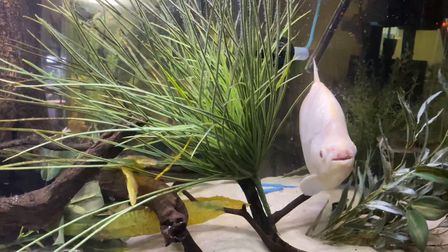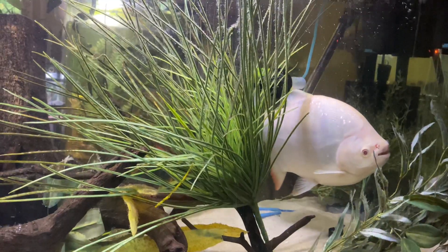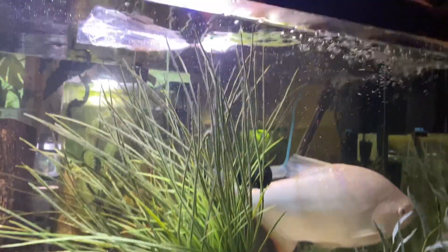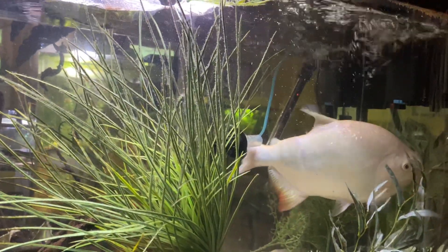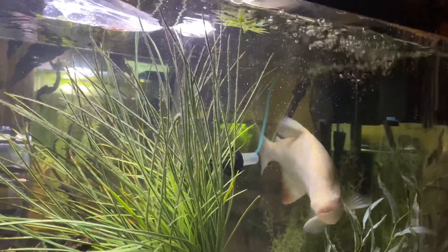They're big fish, but one of the secrets to keeping these healthy — besides good nutrition — is great filtration. I've got two of the largest size hang-on-back filters on there.